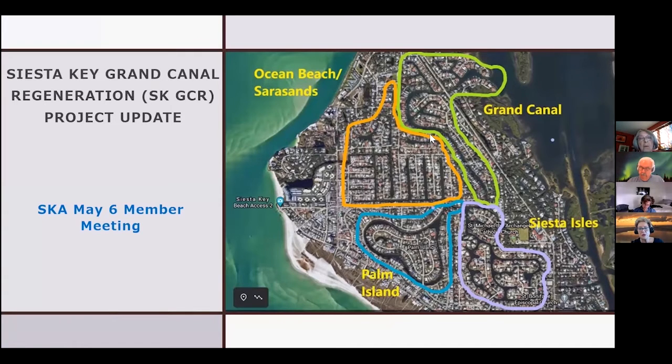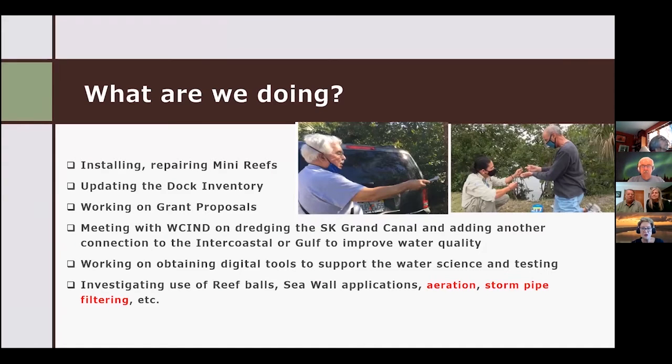What we're talking about is the grand canal project. We've already been through this map, which shows how we've broken the grand canal up. What we've been doing is installing mini reefs to improve the water quality and try to get the habitat back. We've been installing them lately and doing some repairs on the mini reefs — we had a problem with one of the cables and have one more to get fixed.